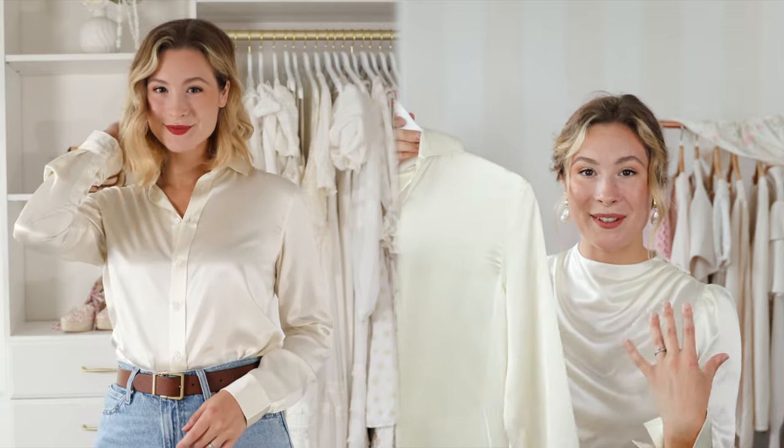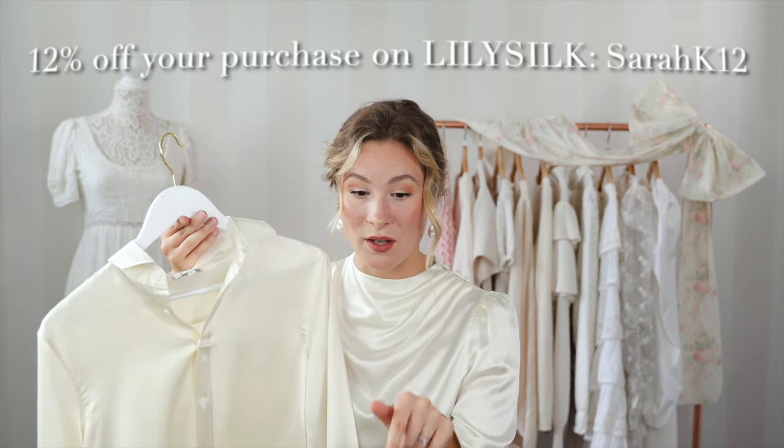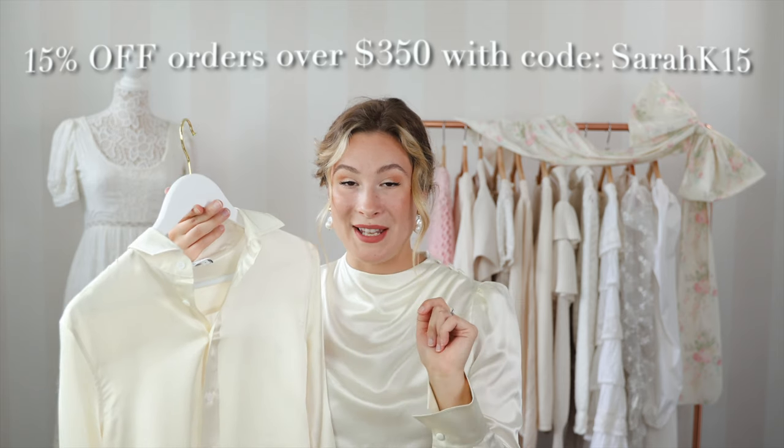Within French fashion, there are distinct pieces that mirror the French aesthetic. One versatile and timeless staple piece really stands out to me, and that is the silk blouse. I love a good, relaxed, tailored blouse, but my inner romantic just loves this blouse I'm wearing right now with the button detailing along the shoulder, a little hint of a puff sleeve, and the button detail along the cuff. I love a unique piece like this. I'm happy to offer you 12% off your purchase on Lily Silk using my affiliate code SARAHK12, or 15% off orders of $350 or more with the code SARAHK15.